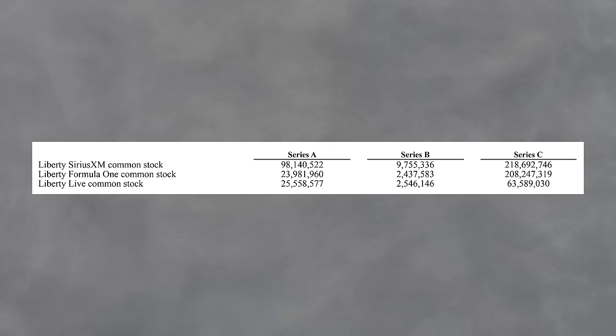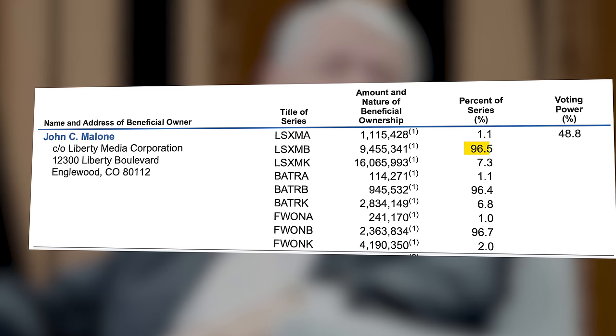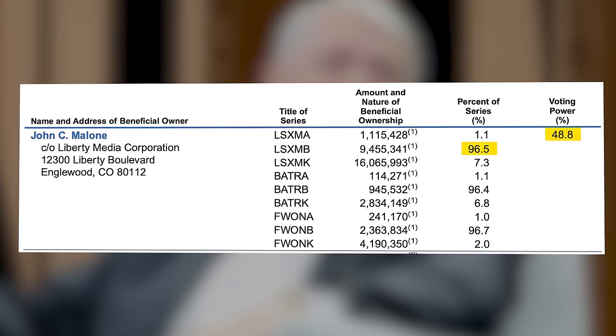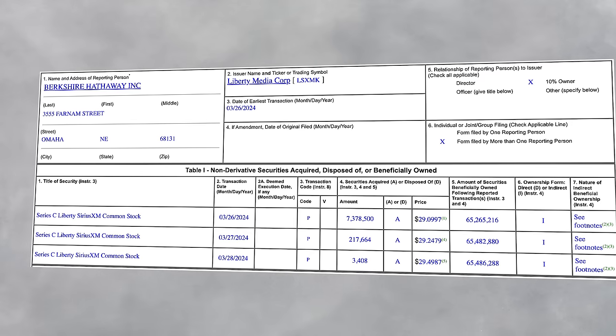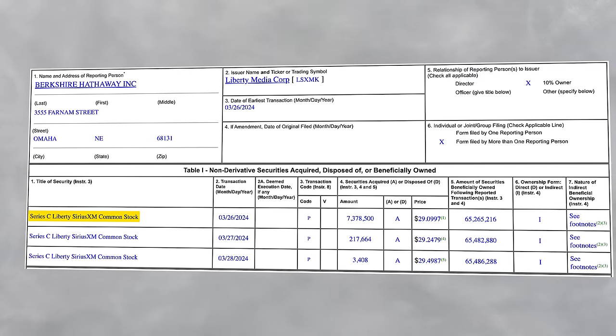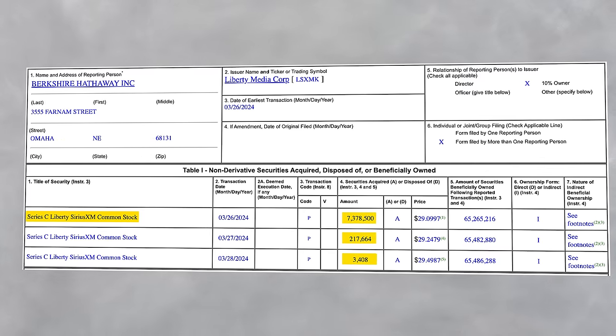The A, B, and C shares just represent different voting rights. A shareholders get one vote per share, B shareholders get 10 votes, and C shareholders get zero votes. The B shares are really just for John Malone — he owns 97% of those B shares, which gives him 49% voting power over the divisions. So taking another look at Buffett's Form 4, we can see that he's been buying shares that track the Liberty Sirius XM division of Liberty Media.